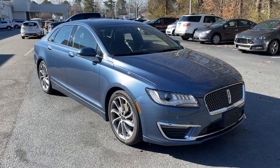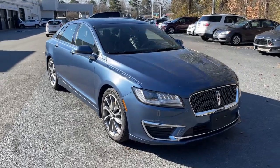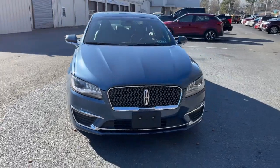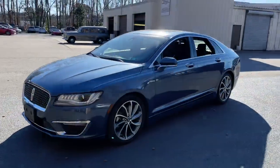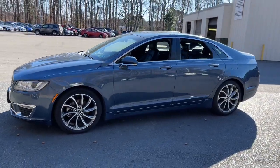Introducing the 2019 Lincoln MKZ. With less than 35,000 miles on it, take a closer look at this sleek Lincoln MKZ, the powerful four-door sedan with a premium feel.